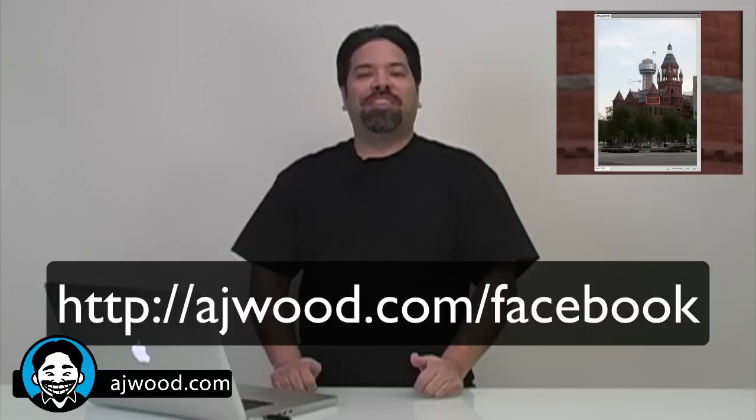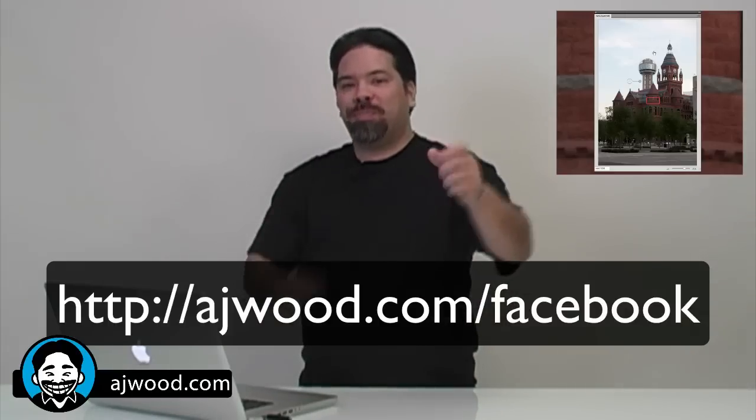My name is AJ Wood, I hope you appreciate this Photoshop hidden gem. If you like the video, please give it a thumbs up, like it on Facebook, and I'll catch you around next time.